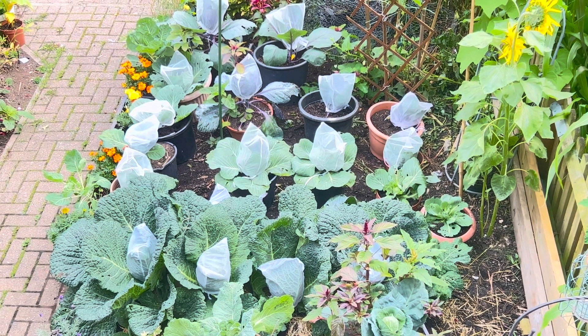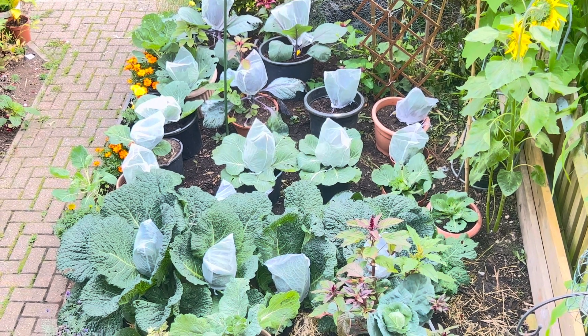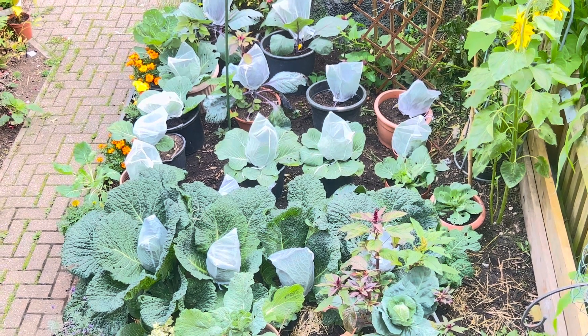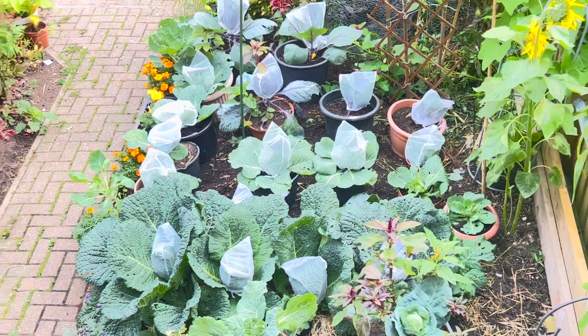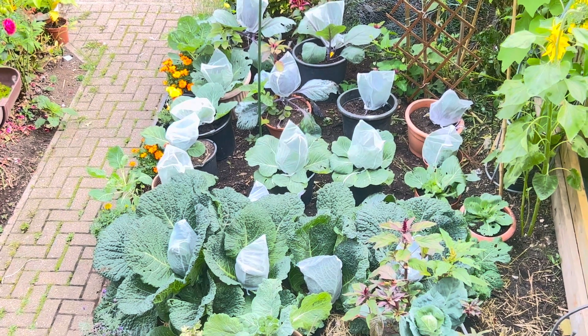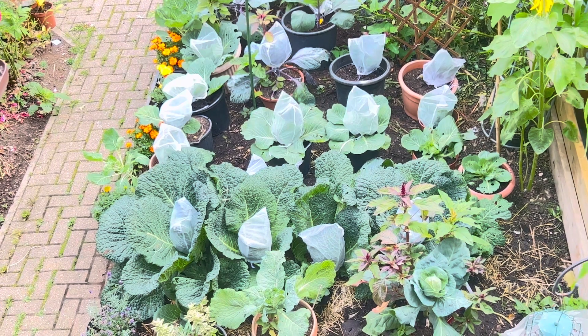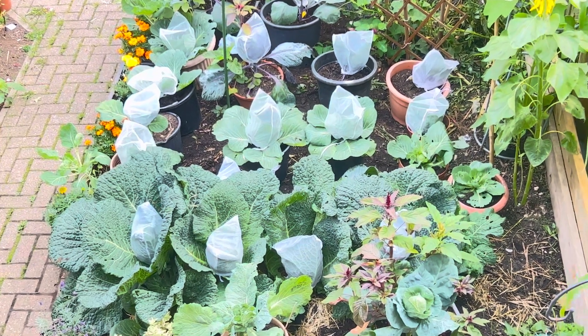Hey guys, I'm giving you a little tour of the cabbage patch. Yesterday was a beautiful day and as much as I was tired, I came in and I cleaned up the cabbage patch.